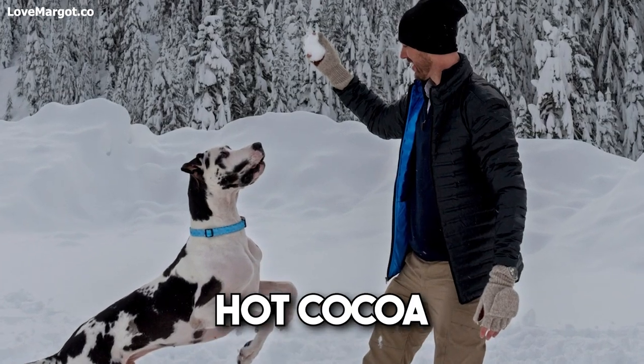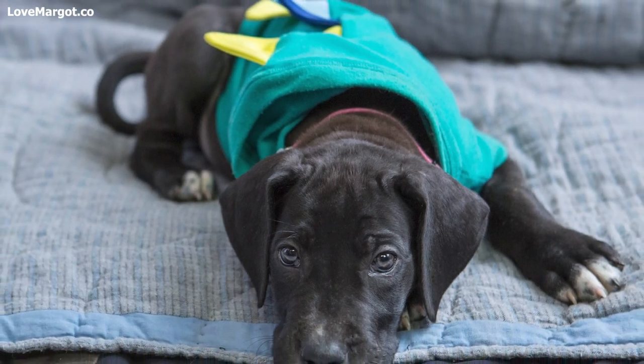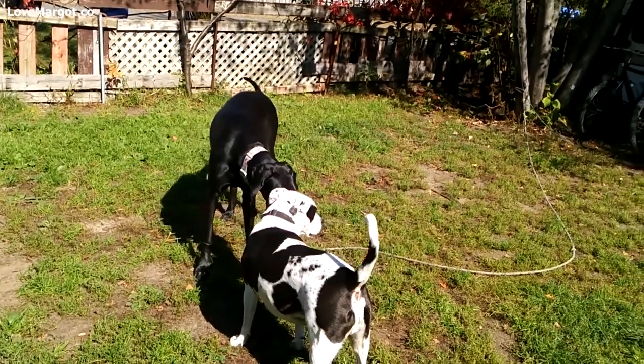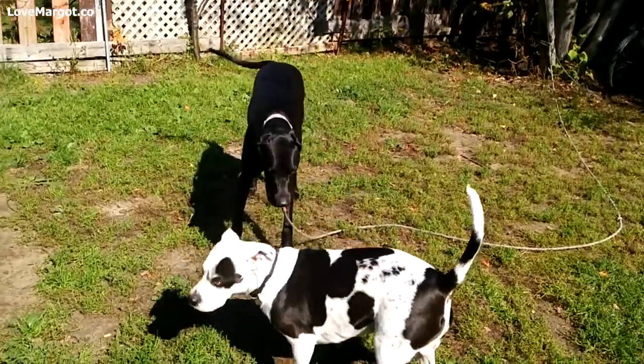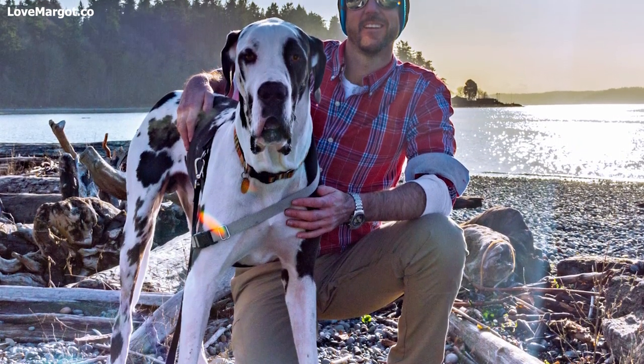It's time for snow, hot cocoa, and cuddling up on the couch with your pup. But winter can also bring some unique challenges for Great Danes. How do you know if your Great Dane needs a coat during the cold weather months? Let's take a look at what you need to consider when deciding whether or not to purchase a coat for your big giant this winter.